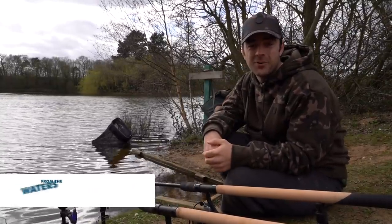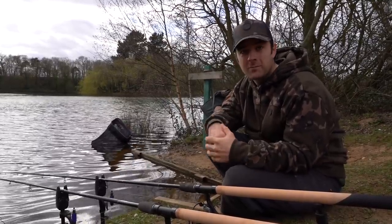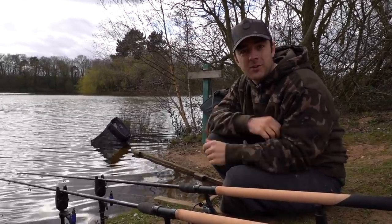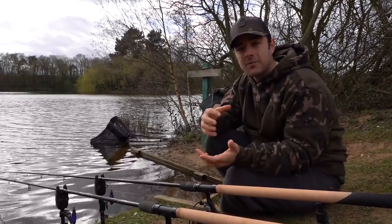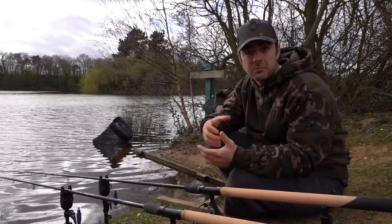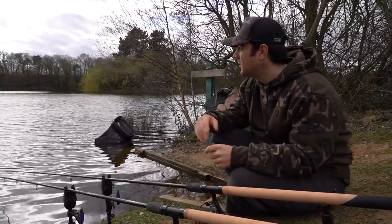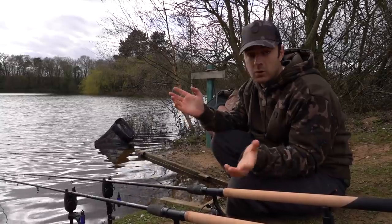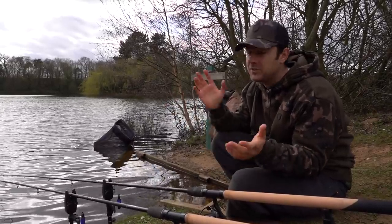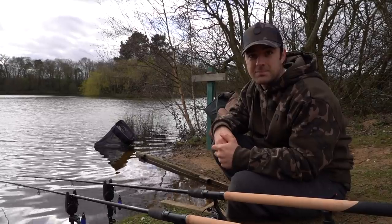Hello and welcome to another episode from the Water's Edge. Today I'm here with one aim in mind: to break one of my long-standing PBs. A few months ago we did a video titled 'The Forgotten Species of Carp Waters,' going to a local carp water to catch big roach. We didn't manage that, but we're back on that mission today at a different venue — Homersfield — which is well and truly known for its massive roach.